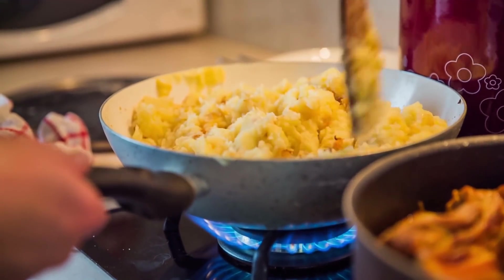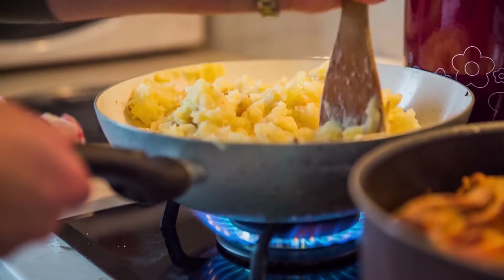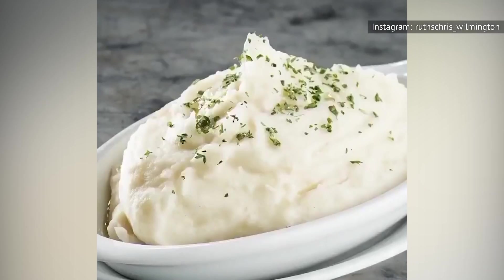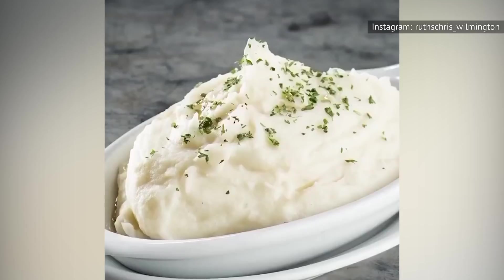Yes, mashed potatoes can be boring, especially if the texture isn't just right. But you're not going to have that problem with Ruth's Chris mashed potatoes. They're beautifully creamy, and they have enough structure to them that they don't just spill all over your plate causing a big mess.